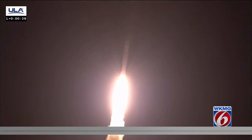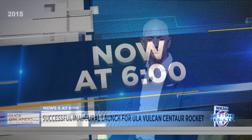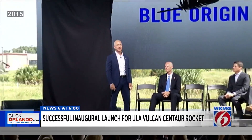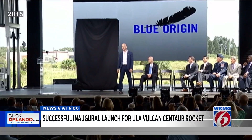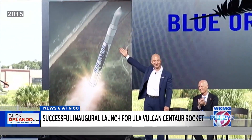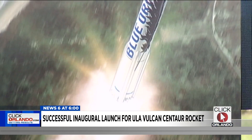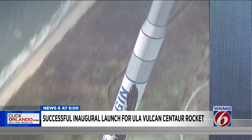News 6's space expert Eric Von Anken was there in 2015 when Bezos himself announced his plans for Blue Origin in central Florida. About 2,000 feet that way is going to be the new Launch Pad 36 — and what is going to lift off from Launch Pad 36? Well, I want to give you a little sneak peek. Here it is — the new orbital vehicle. In 2015, Jeff Bezos brought huge news to the Space Coast that he would build and launch his monster rocket, the New Glenn, right next to the Kennedy Space Center, and test his BE-4 engine.